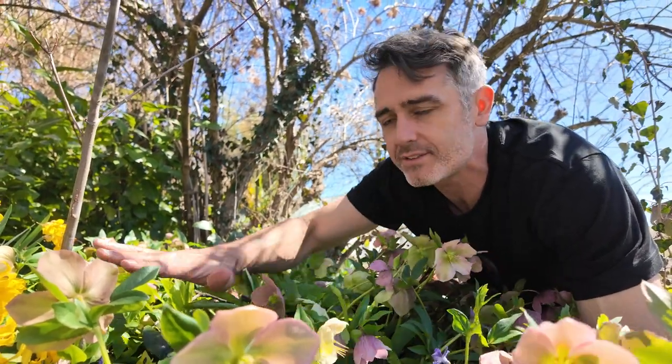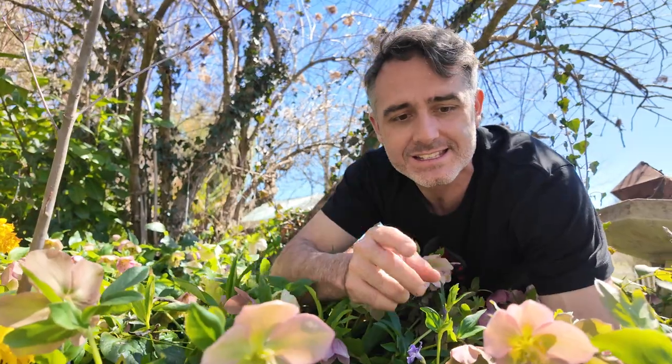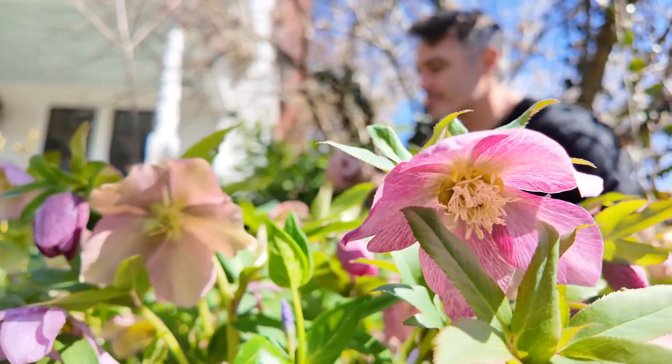First of all, all of this is evergreen, so it will stay green in the wintertime, which I love to have around our house. Secondly, these flowers are one of the first ones to pop up in the spring. They're called Christmas Rose, which some of them pop up around Christmas time. They're also called Lenten Rose, which means they pop up around Lent, which is right around now in early March.